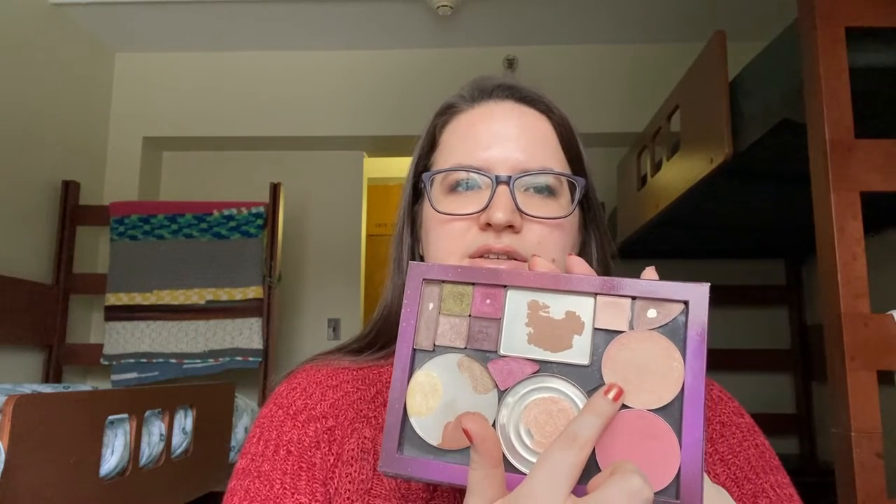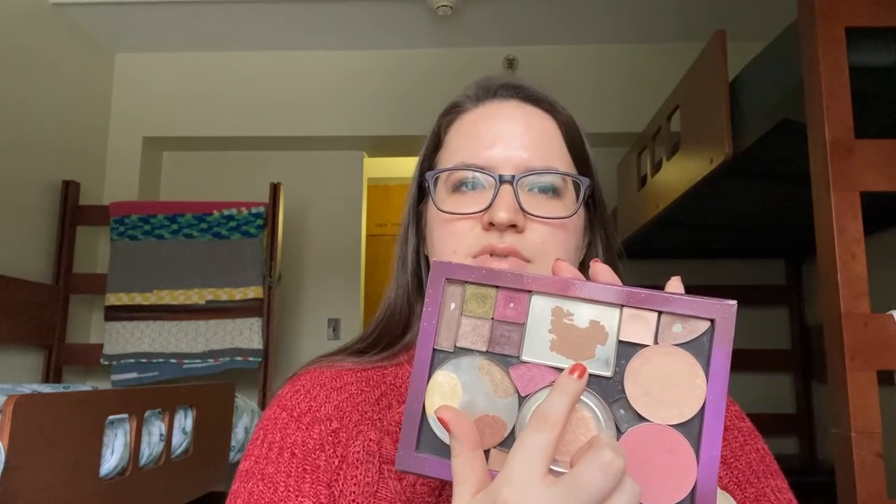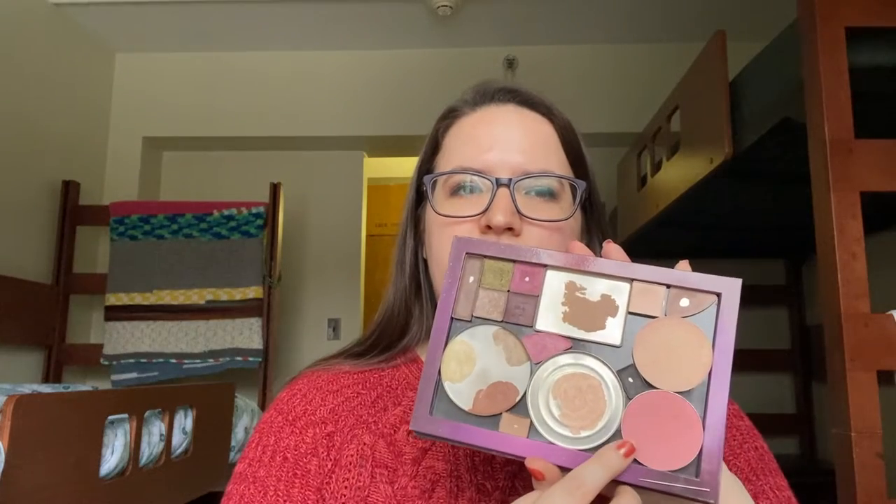I also have a magnetic palette with several products. Right here is a circular pan of face powder, a franken contour/bronzer shade, a blush, and a franken highlighter. I have a matte cream shade to set my eye primer, and these two shades are from a Clinique duo — this is Fawn Satin and Starry Rose. Down here I have a black repressed from an ELF palette.